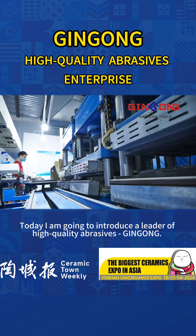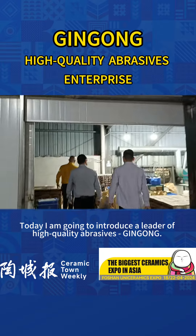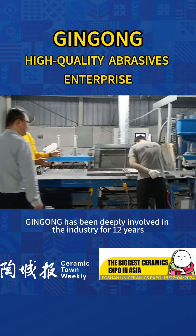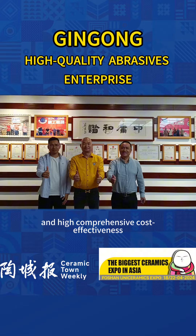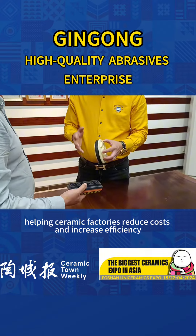Today, I'm going to introduce a leader of high-quality abrasive: Jin Gong. Jin Gong has been deeply involved in the industry for 12 years, with good product quality, high precision, and high comprehensive cost effectiveness, helping ceramic factories reduce costs and increase efficiency.